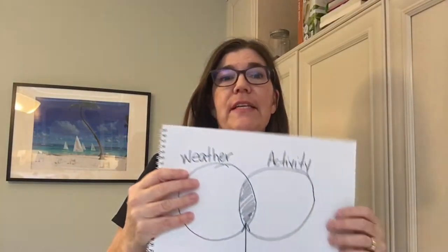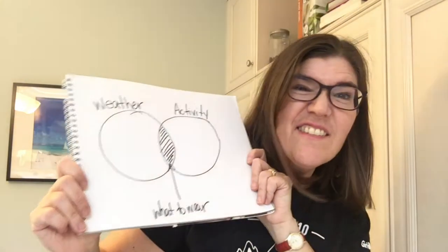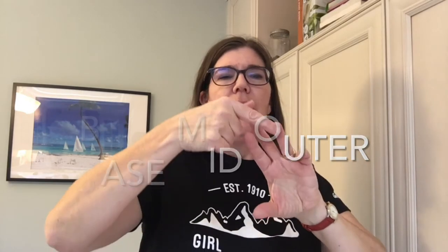So you have to dress for the weather and you have to dress for the activity. Look familiar? Venn diagram — remember that from grade four? That's the whole thing. You probably won't wear the exact same clothes for every single activity. You will need a base layer, a mid layer, and your outer layer — three layers: base, mid, and outer — and they might differ depending on what you're doing.